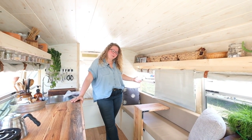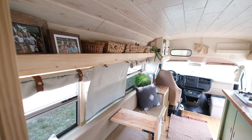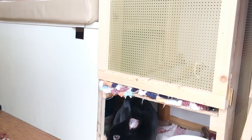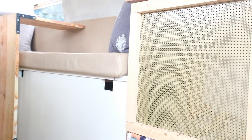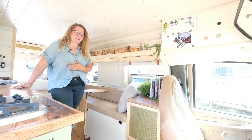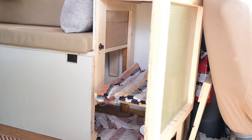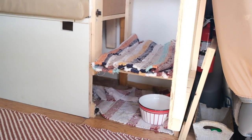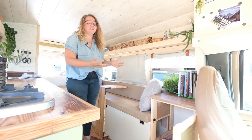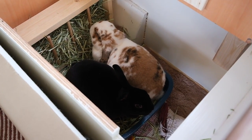So this is the living room of the bus, or the guest room when it needs to be. This is the rabbits' area — it was super important to me that they had a space they could call their own. They didn't choose the tiny life, I did. But thankfully, it's really suiting them as well. Under the couch is actually half litter box and half hay area. They're a lot like cats — they mostly just sleep, but they're way cuter.